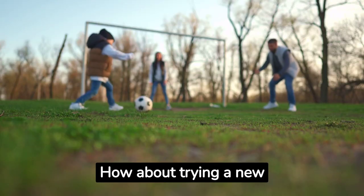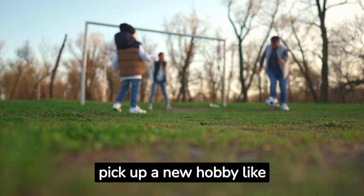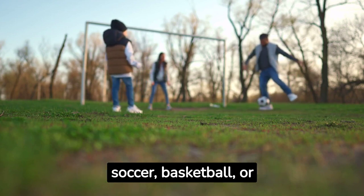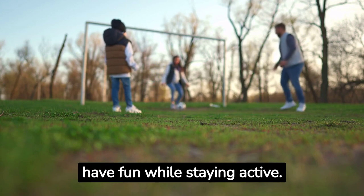How about trying a new outdoor sport? Summer is the perfect time to pick up a new hobby like soccer, basketball, or tennis. Get the whole family involved and have fun while staying active.